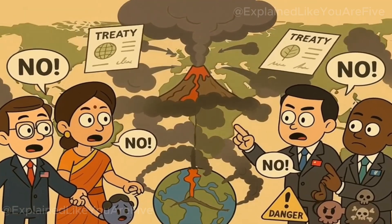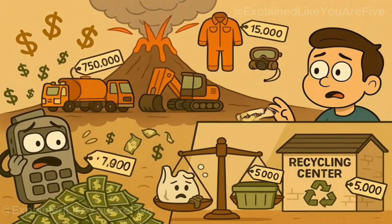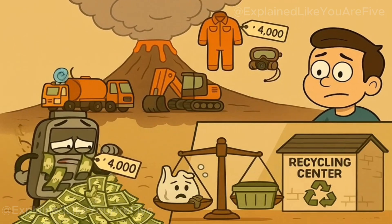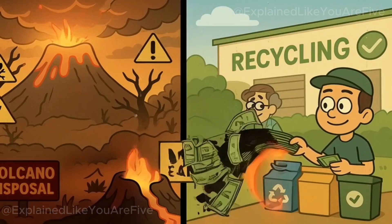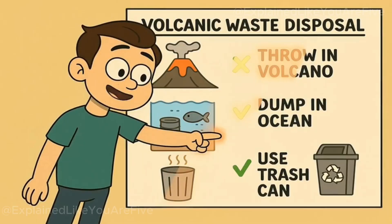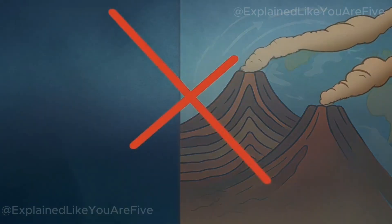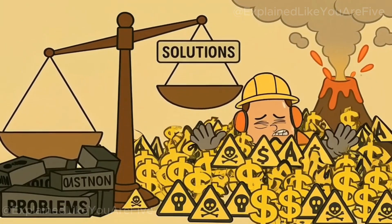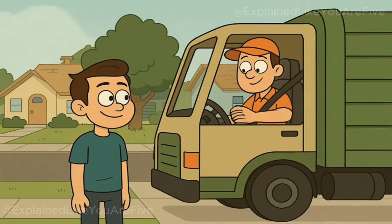International agreements on transboundary pollution would likely prohibit the kind of atmospheric contamination that volcanic garbage disposal would create. The economic cost would be staggering — building the infrastructure to transport garbage to volcanoes, developing safety systems to protect workers, and dealing with the environmental and health consequences would cost far more than current waste management approaches. We'd essentially be spending enormous amounts of money to create a more dangerous and environmentally damaging waste disposal system. So, to recap: volcanoes aren't magical garbage disposals. They're complex geological systems that would turn our trash into toxic gas clouds and spread pollution around the world. Throwing garbage into volcanoes would create more problems than it solves, cost more money than current solutions, and potentially kill anyone brave enough to try it. So go stick to regular recycling and waste reduction — at least your garbage truck driver won't judge you for not having a death wish.